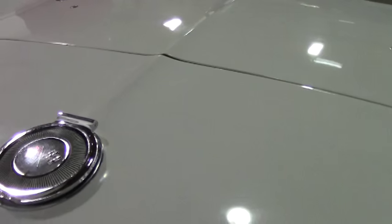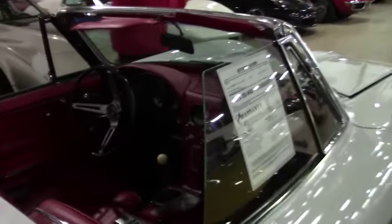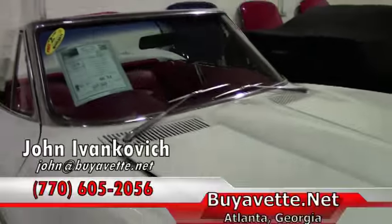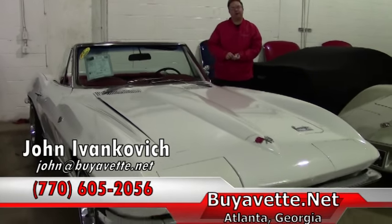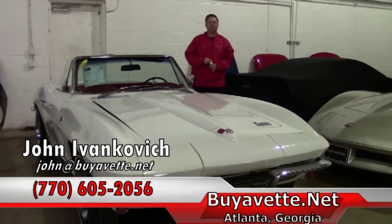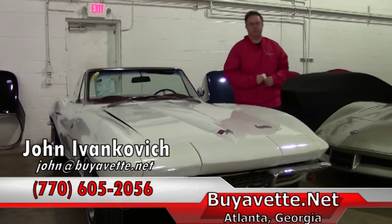Give me a call for your chance to own a beautiful original white and red fun car to drive. 770-605-2056, or email me at john@buyavet.net. I look forward to seeing you out on the road.